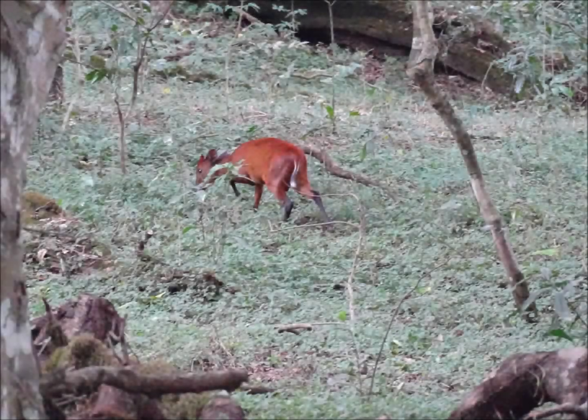Here's another forest-dwelling specialist. This is a red duiker, one of the 22 species of small forest-dwelling antelopes. Duikers are incredibly shy and hard to spot, and in fact the name duiker comes from the Dutch word meaning 'to dive' — a clue to the animal's predatory escape responses by running and diving into cover.